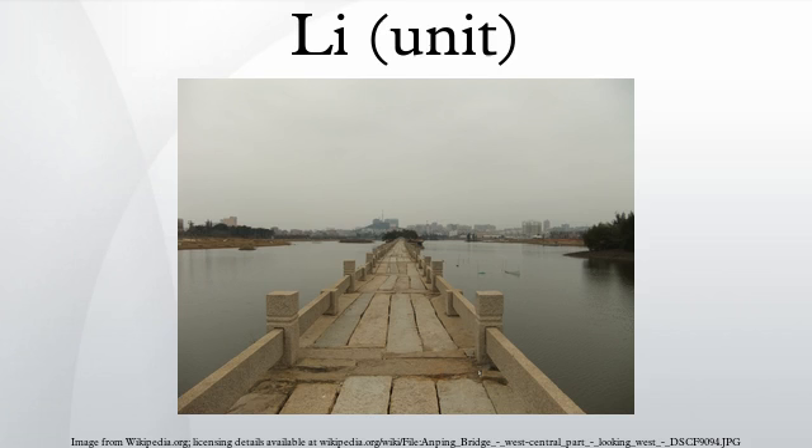The Li, also known as the Chinese Mile, is a traditional Chinese unit of distance. The Li has varied considerably over time but was usually about a third as long as the English Mile and now has a standardized length of half a kilometer.